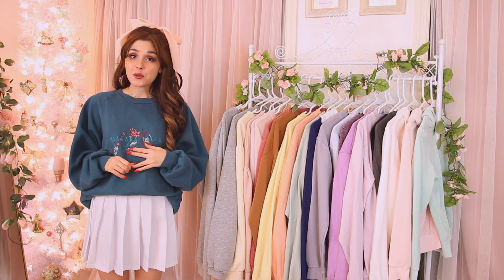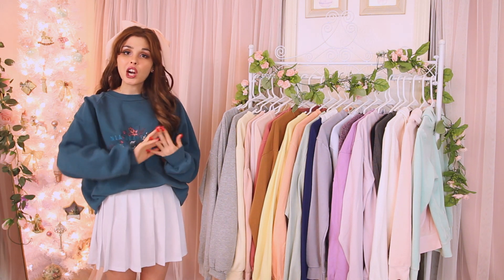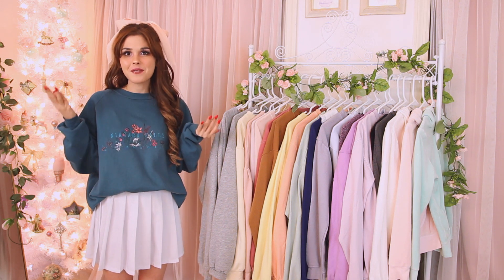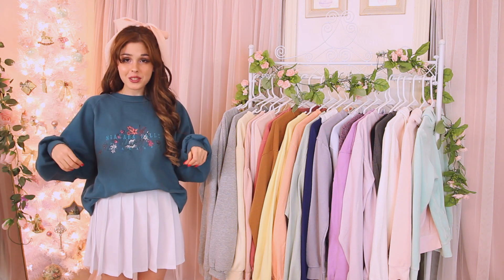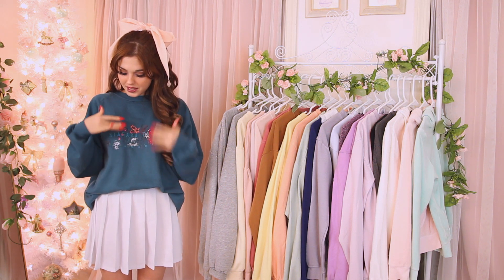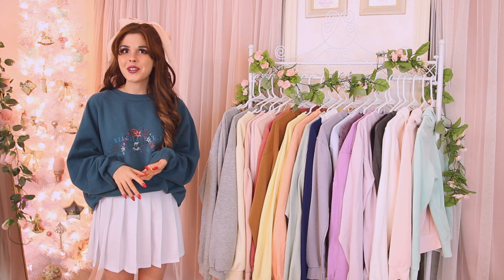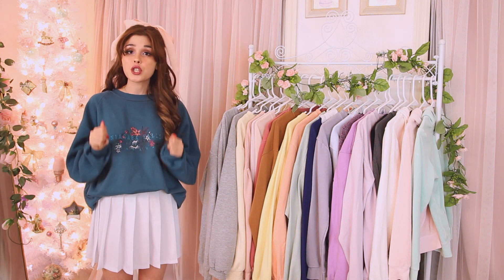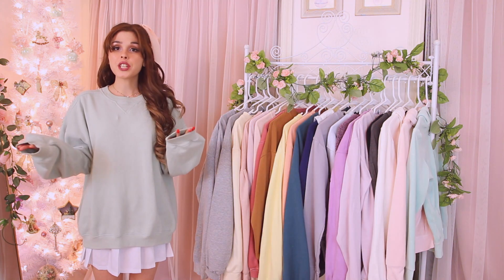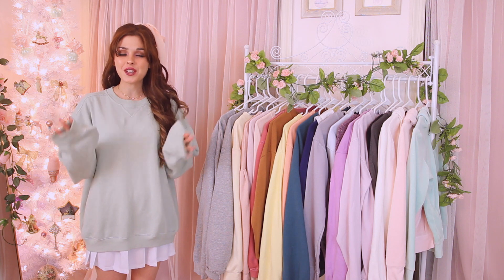This next sweatshirt looks so vintage — my mom got it when she went to Canada for her honeymoon and gave it to me last winter. I was so excited because it's just so cute: an emerald green color that says 'Niagara Falls' on it with little flower details. I've really been wearing this throughout the seasons because the color is so unique, and I think green looks really nice with my brunette hair.